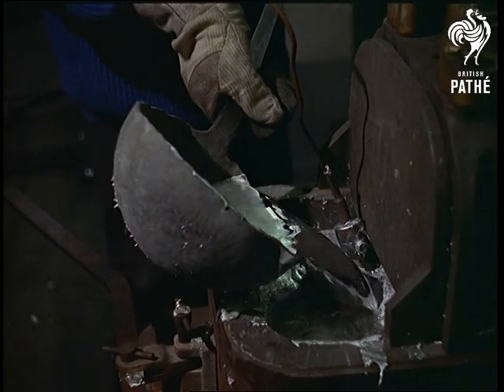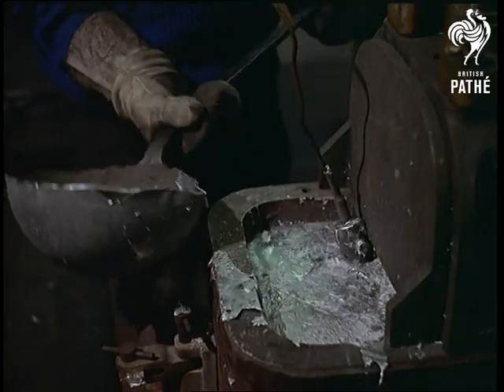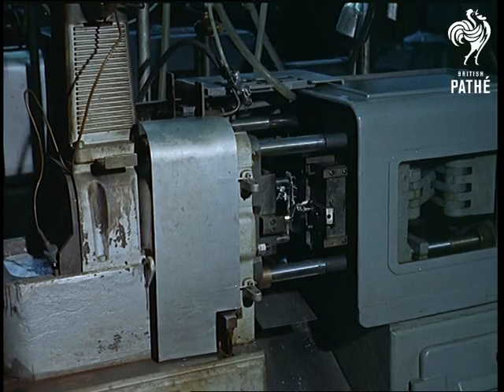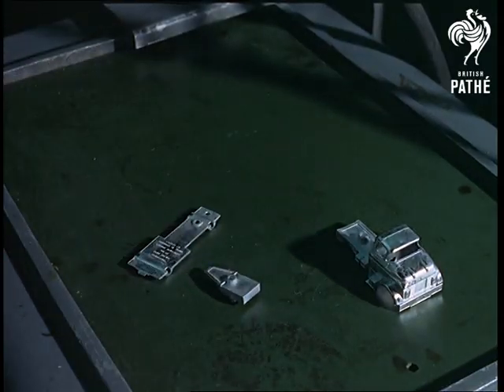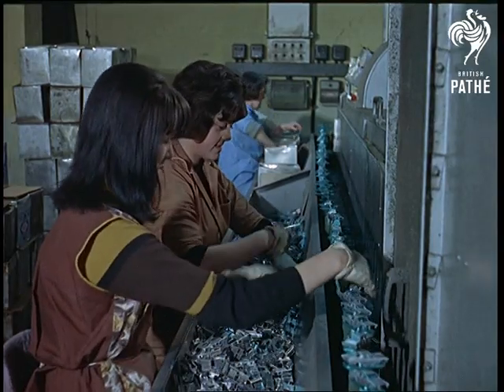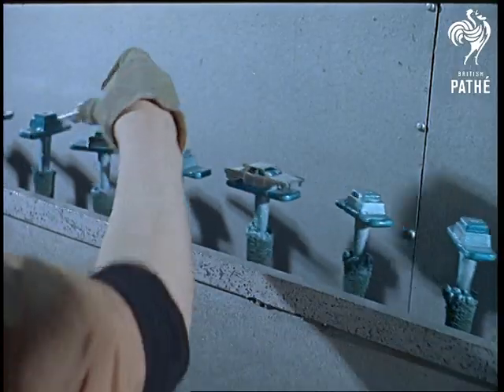The ladles of molten metal take us nearer to that production line. Just a few casts at first, but they build up until 80 million a year are rolling along. It's a far cry from the days when the first one, a replica of the coronation coach, sold a sensational million in 1952.